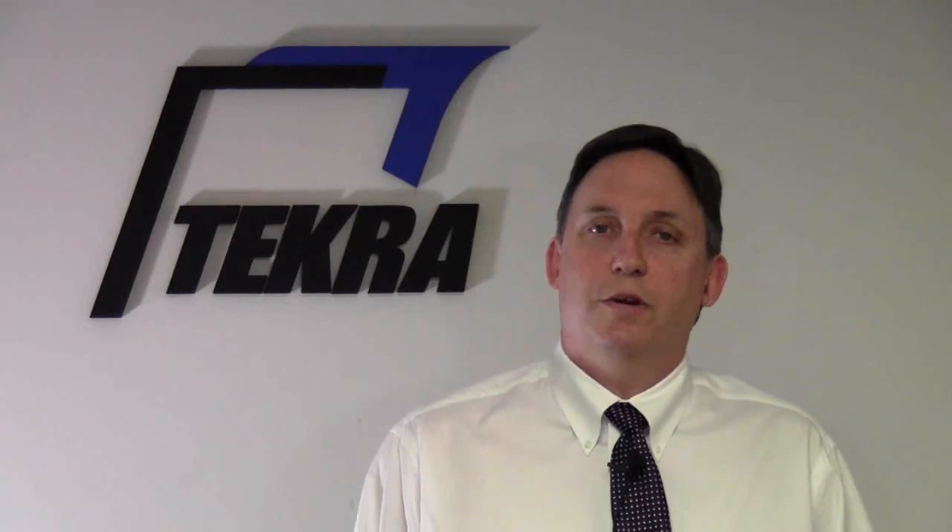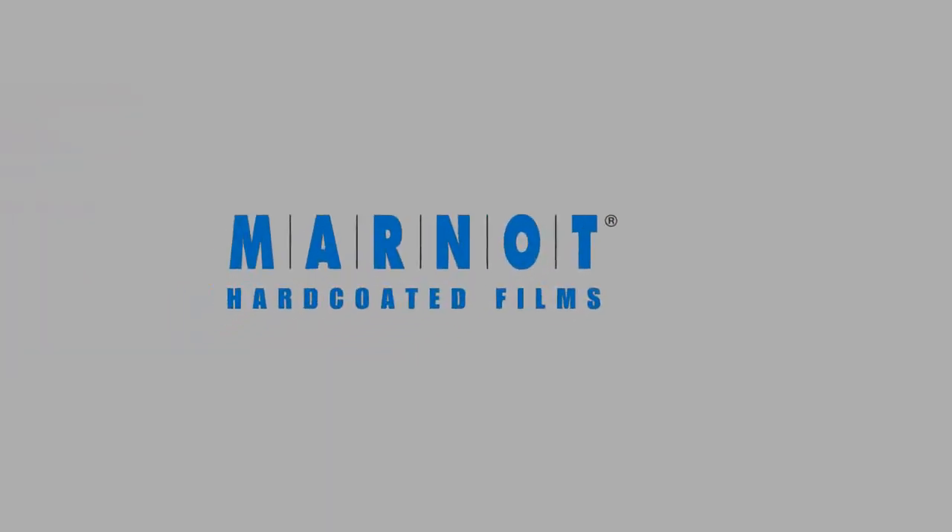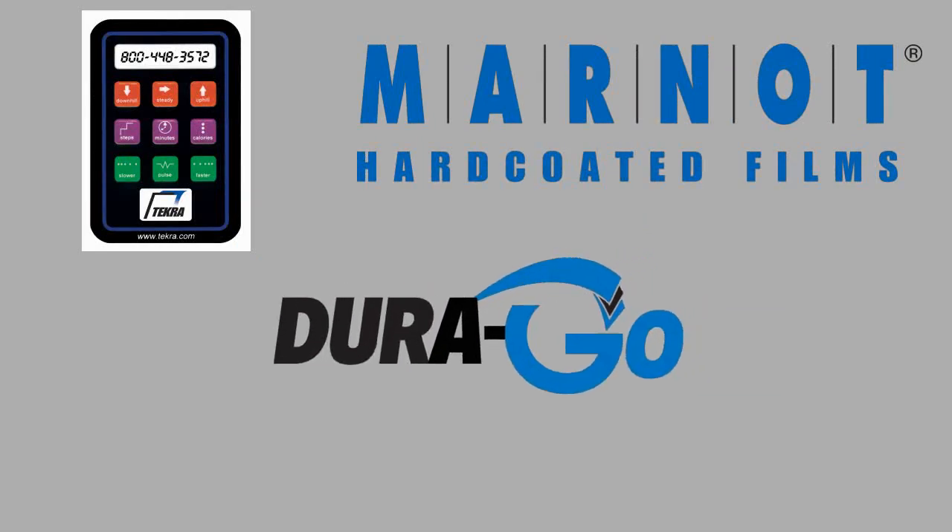Hello, I'm Mark Maurer with Tekra Corporation. Tekra has been a gravure coater of polymeric films for more than 25 years. During that time, we've created a number of our own brands of films such as Marnot hardcoats and Durago print receptives.